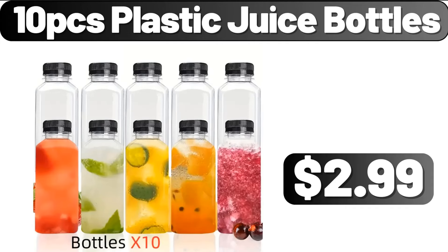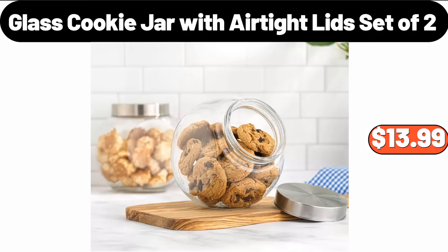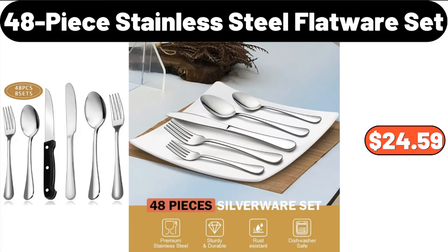10-PCS Plastic Juice Bottles, $2.99. 4-PCS Glass Coffee Mugs, $16.87. Glass Cookie Jar with Airtight Lid Set of 2, $13.99.